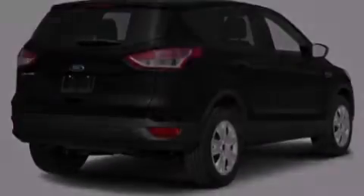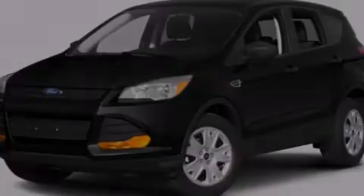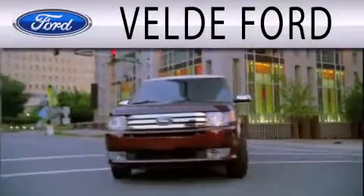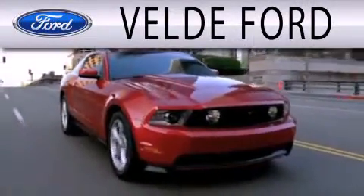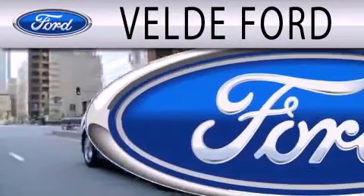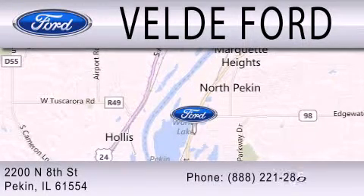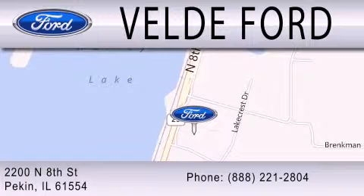Please call us today for more information on this great vehicle. Veldiv Ford, located on Route 29 Auto Row in Pekin, is the winner of the coveted 2011 Ford Motor Company President's Award for superior customer satisfaction in service and sales. Experience is the difference at Veldiv Ford. Please stop by and visit us soon.